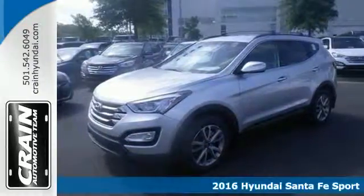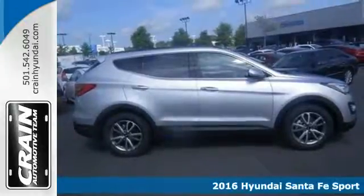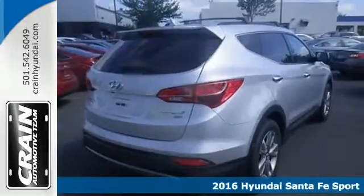It's a 2016 Hyundai Santa Fe Sport. See more, do more, enjoy more. This SUV can make it all possible.